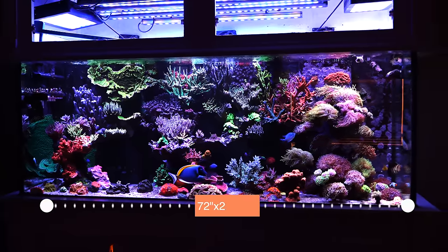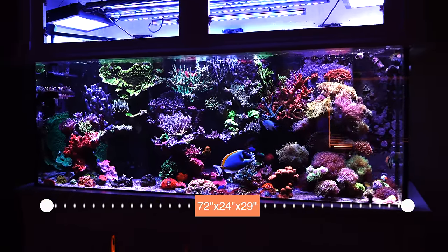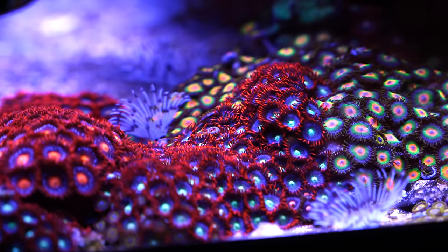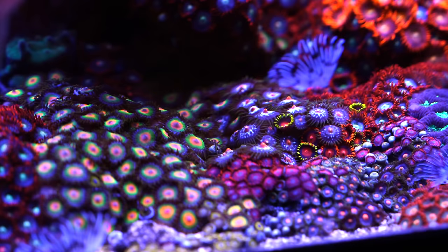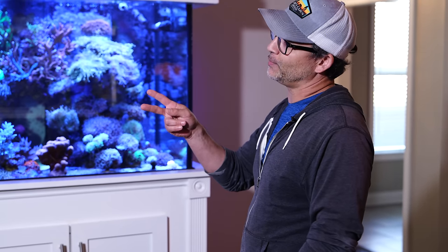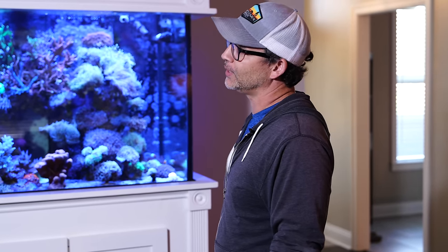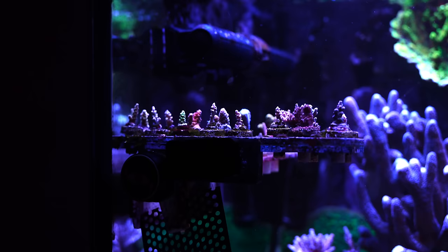That's right, 210 - 72 inches by 24 inches deep, 29 inches tall. I'm gonna hit you with a bunch of questions. How long has this tank been running? So this tank has been running for about four years now, but the aquascape that you're seeing here has actually only been about two years old. And how long have you been reefing for? About six, six and a half years.